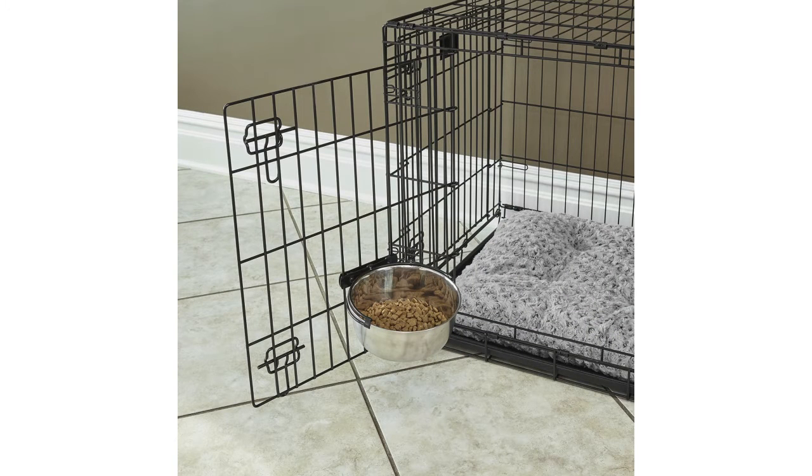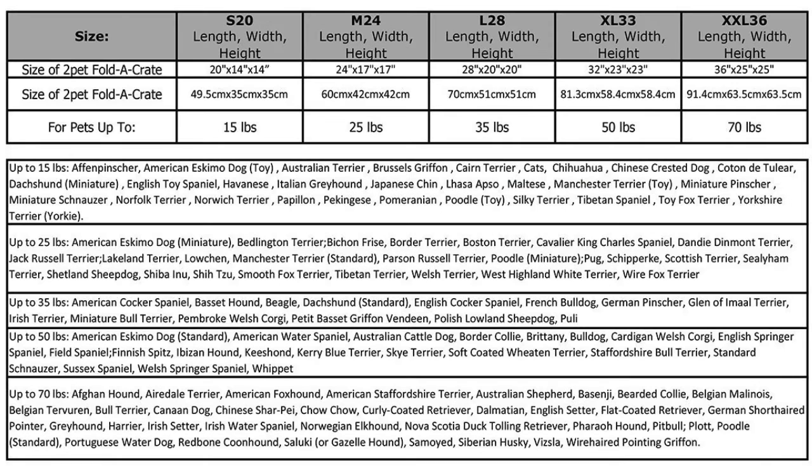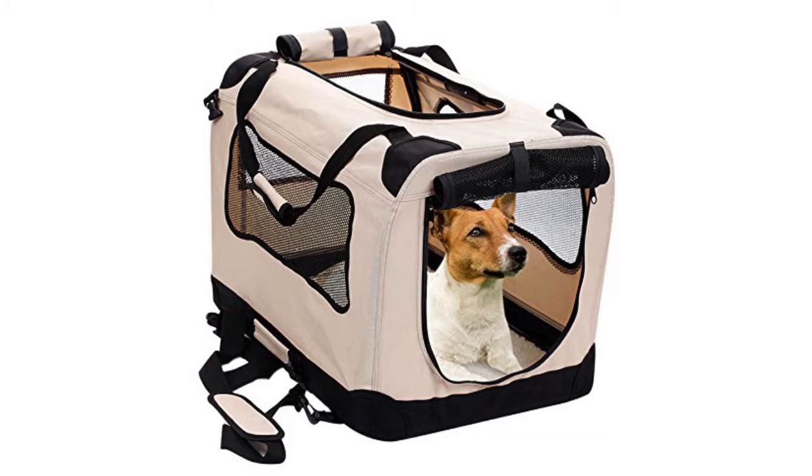The Midwest Stainless Steel Snap is rated at 4.2 out of 5 stars. The 2 Pet Foldable Dog Crate is rated at 4.5 out of 5 stars. It comes in 2 different colours and this item can be found in 4 different sizes.